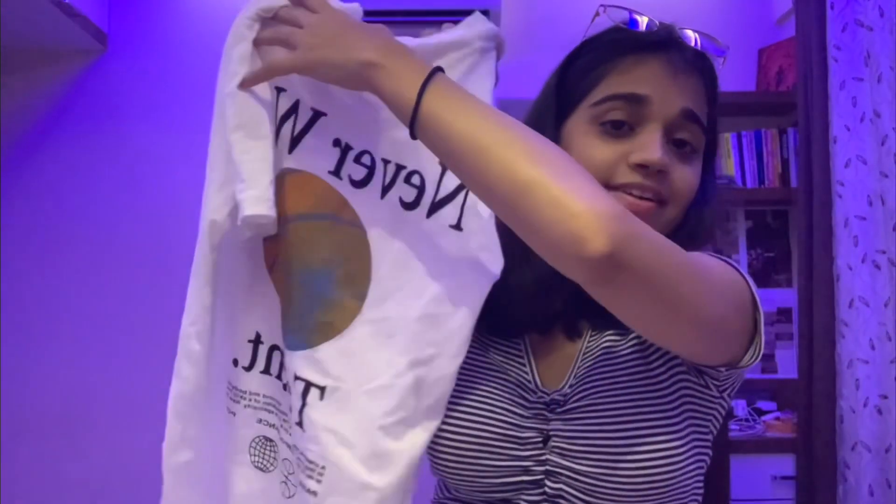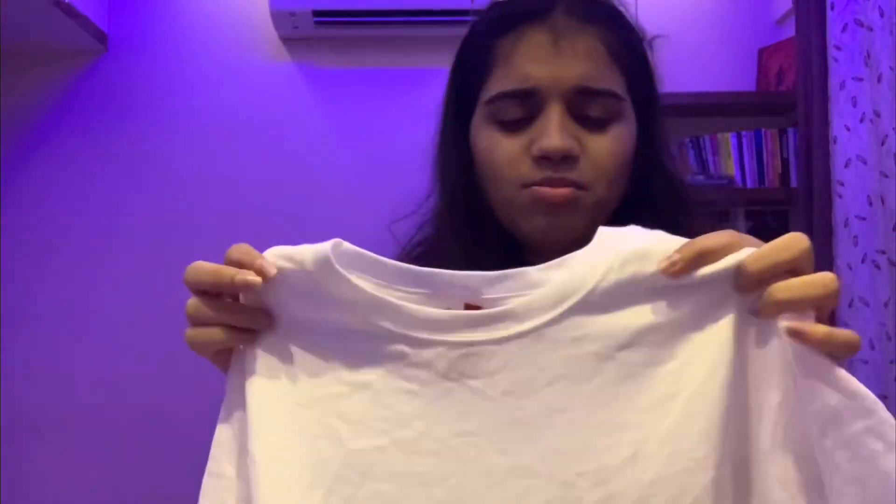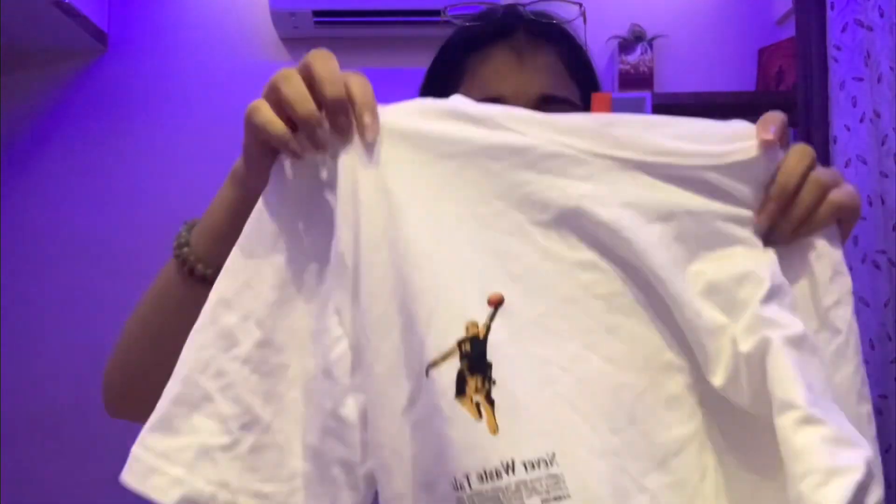It's exactly the same, but the logo placement is a bit below where I wanted it — I wanted it on the chest. But it's adjustable and for ₹300–400 it's totally worth it.